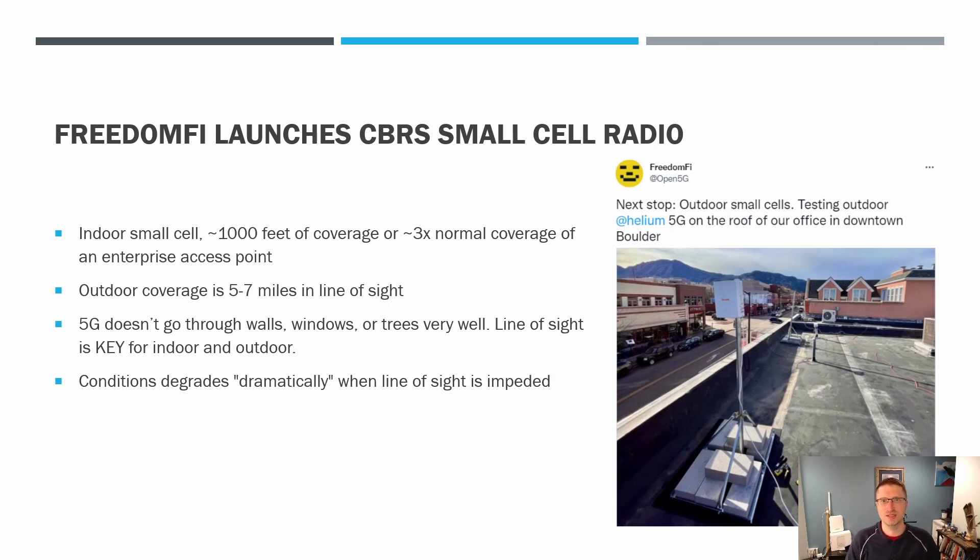FreedomFi tweeted out that they're doing some testing with an indoor small cell on top of their headquarters in Boulder, Colorado. They said that's about a thousand feet of coverage, or about three times the normal coverage of an enterprise access point. They're estimating that outdoor coverage is five to seven miles in line of sight. That's very important to understand — 5G just doesn't go through walls, windows, or trees very well. Line of sight is key for both indoor and outdoor, because conditions degrade dramatically when line of sight is impeded.